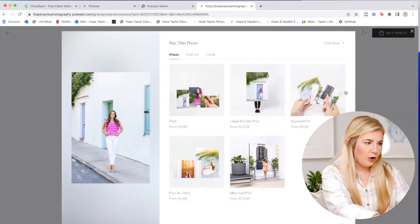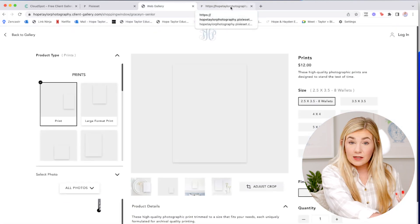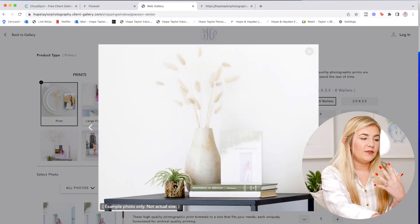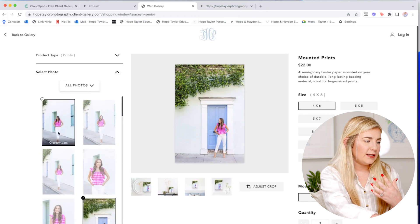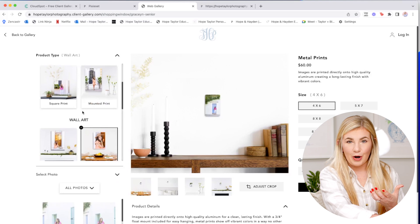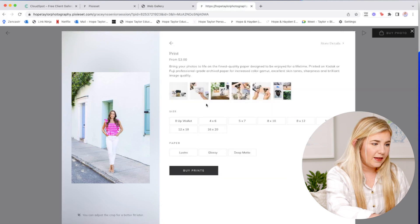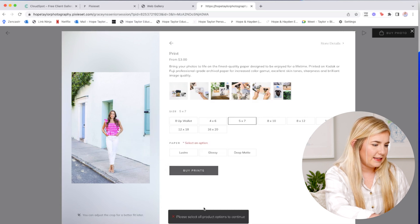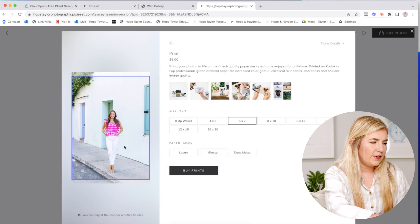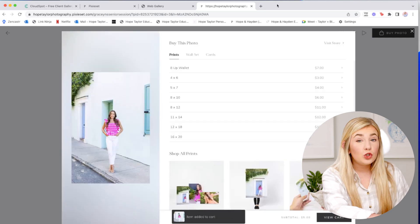Let's look at the buy photo option. I love CloudSpot's store — it shows a visual of what the print and product will look like in cute mockups, with all the different product options displayed. Pixieset does the same thing, which is awesome. Both have a very similar checkout process that's super user-friendly for selecting size and finish. You can adjust the crop as well. So the store experience is super comparable between the two platforms.